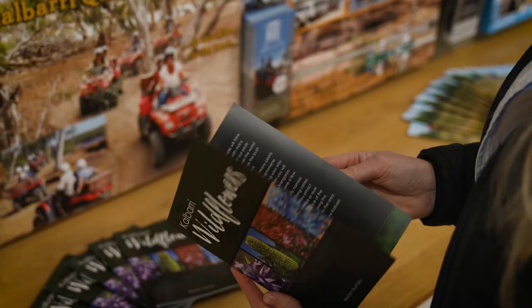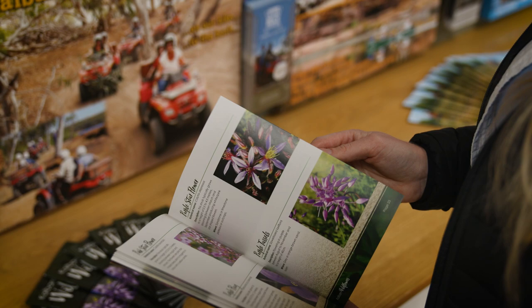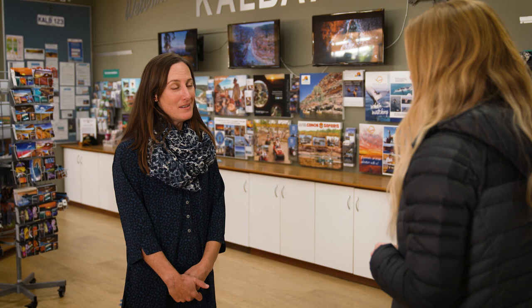So what do I need before I head out to look at the wildflowers? I would encourage all visitors to come into the centre firstly. We get updates from operators around town about where they're flowering and when. Water, hat, sunscreen, enclosed shoes and a map really is a good start.